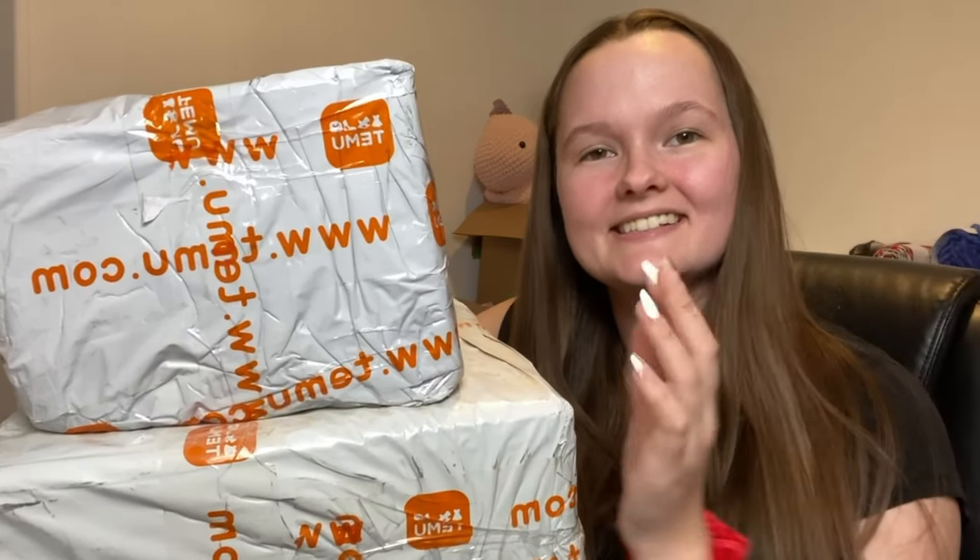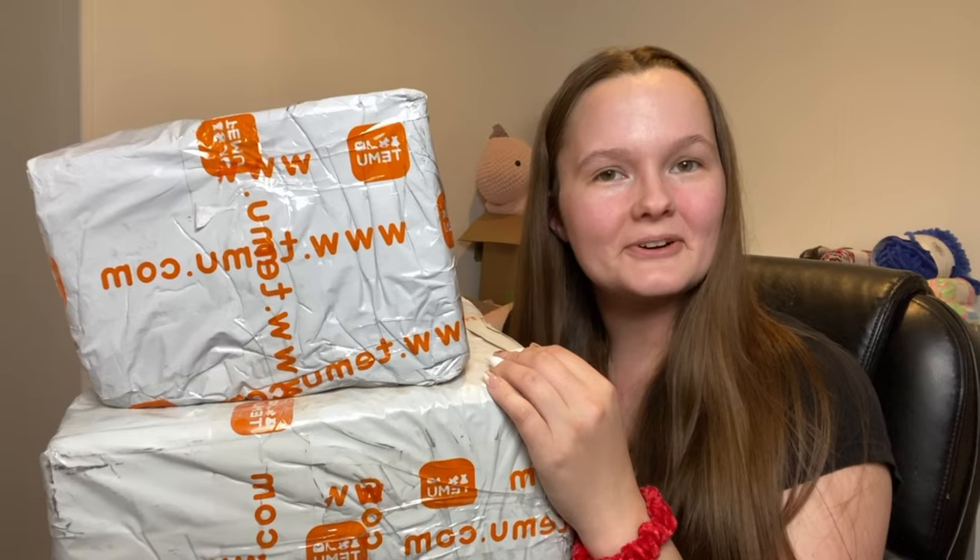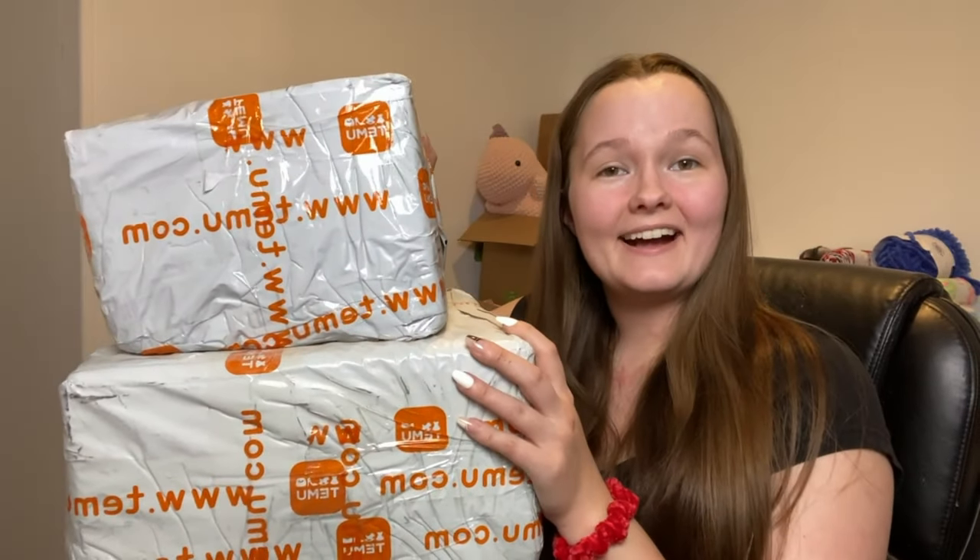Hi friends! It's Karis. If you're new to my channel, welcome. If you're not, welcome back. Today we have another really big Temu haul.